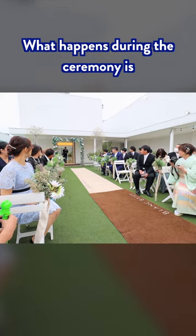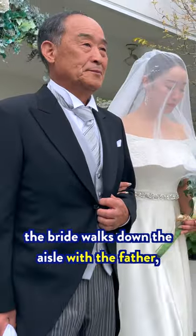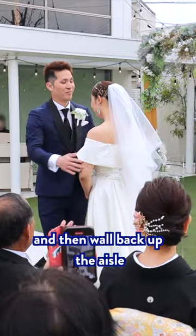What happens during the ceremony is pretty much the same as western weddings. The groom appears, the bride walks down the aisle with the father, they exchange vows, exchange rings, kiss, and then walk back up the aisle.